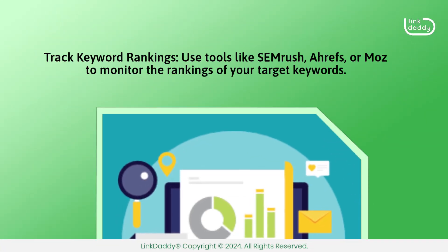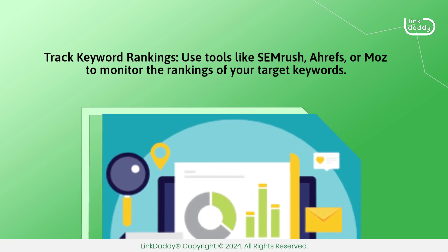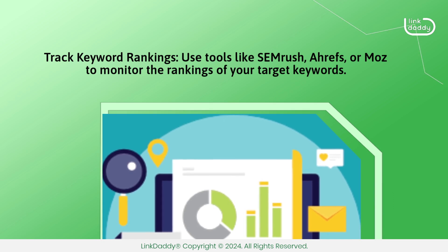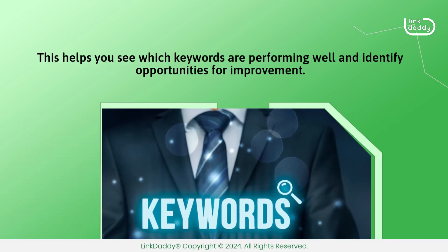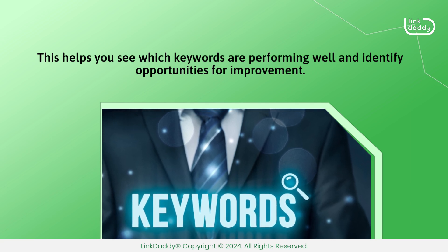Track keyword rankings. Use tools like SEMrush, Ahrefs, or Moz to monitor the rankings of your target keywords. This helps you see which keywords are performing well and identify opportunities for improvement.